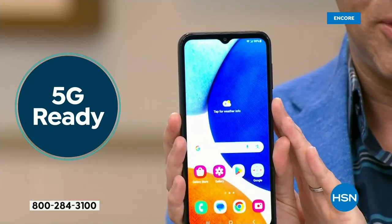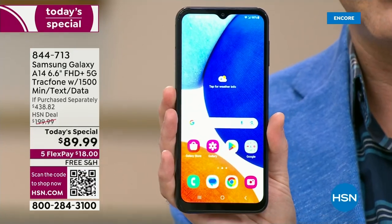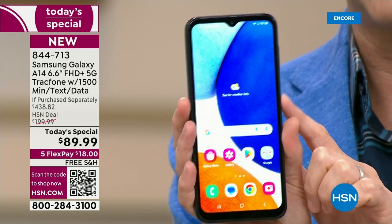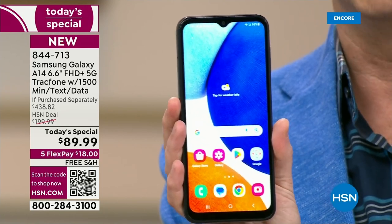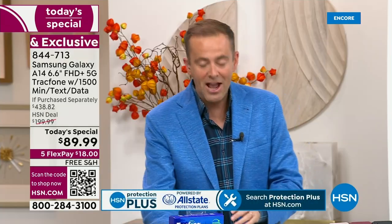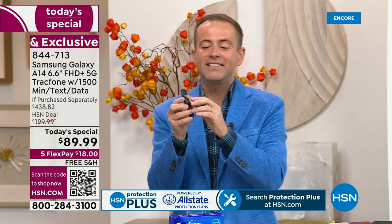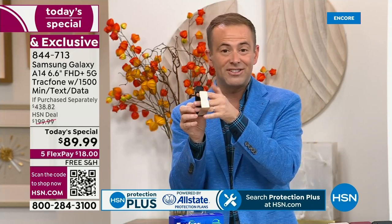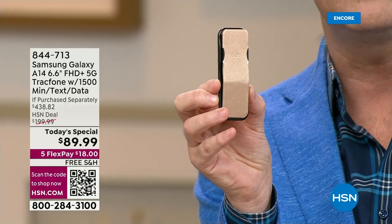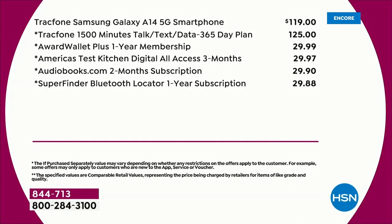This is TrackPhone and here's the deal we put together. The brand new A14 has never been a today's special before. We are $89.99 versus an if-purchased-separately price of just shy of $440. We're going to include everything you need, including the car charger, including a really nice clicker — this is obviously a way to hold your phone. It also works as a stand, with a price tag of $15. The 1,500 minutes of talk, text, and data — that's $125.